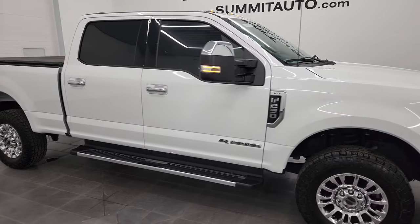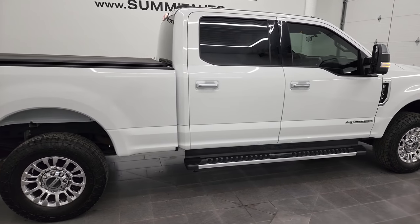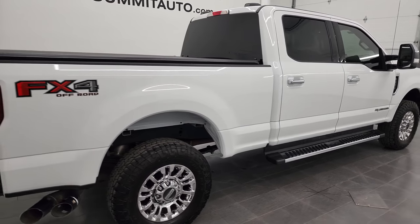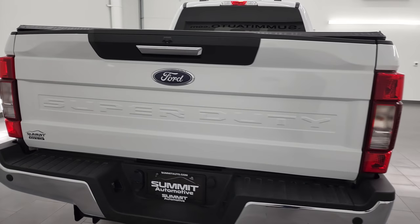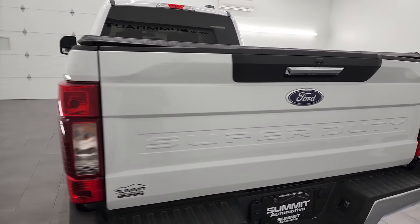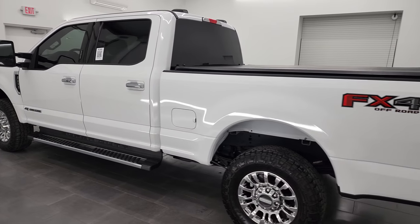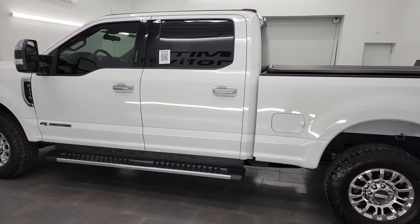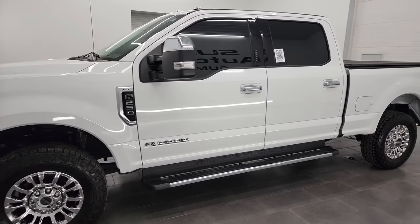Hey, this is Brett, and this 2020 Ford F-250 Crew Cab Short Box XLT FX4 is stock number 13473Z. I am here at Summit Automotive in Fond du Lac, Wisconsin, your new and used heavy-duty truck headquarters. This 2020 Ford F-250 has the 6.7-liter Power Stroke diesel engine.